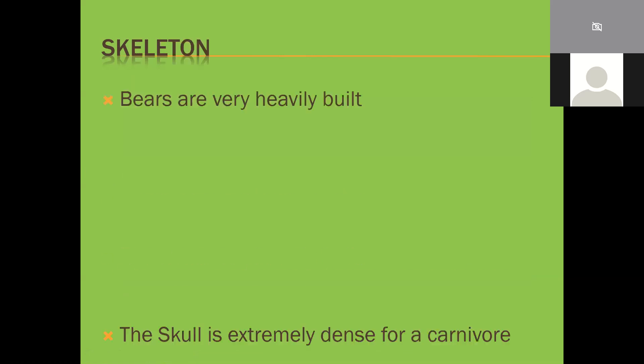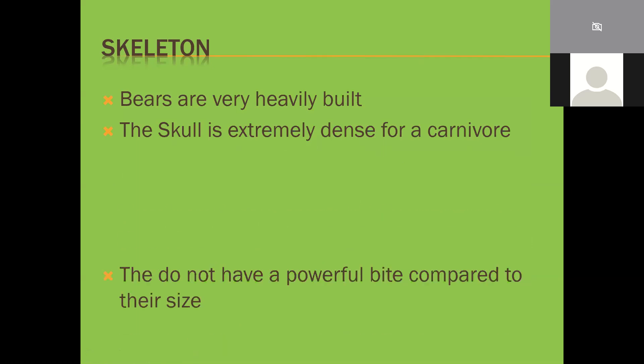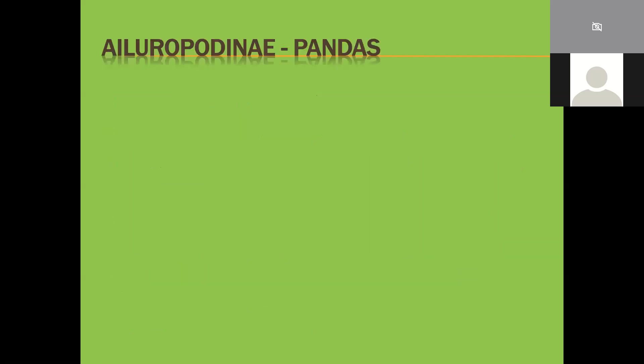Bears are very heavily built and the skull is extremely dense for a carnivore - far more than any other caniform - simply because they are tough as nails. Their bite compared to a lion or hyena wouldn't be that impressive, but for a caniform it's very impressive. Their size and weight are adapted for dealing with competition, colder climates, and interactions with other bears - they need to be big to compete with other bears, and the colder climate is a major factor.